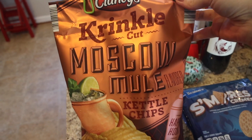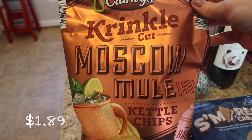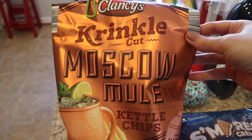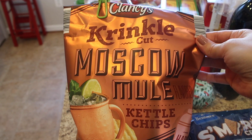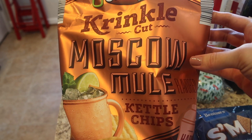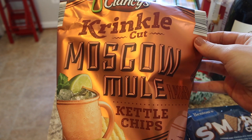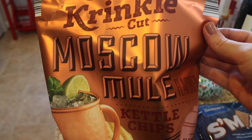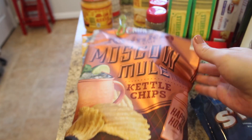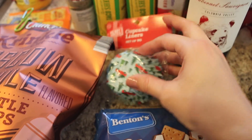Now for some fun Aldi Finds — my husband and I already tried these because they sounded so interesting: the crinkle cut Moscow Mule flavored kettle chips. If you know what a Moscow mule tastes like, these taste like one — they have the lime taste plus the sweet ginger flavor. They're pretty good and would be really good with onion dip. I definitely recommend those if you're into fun flavored potato chips.